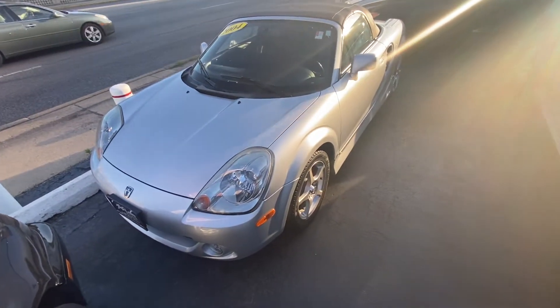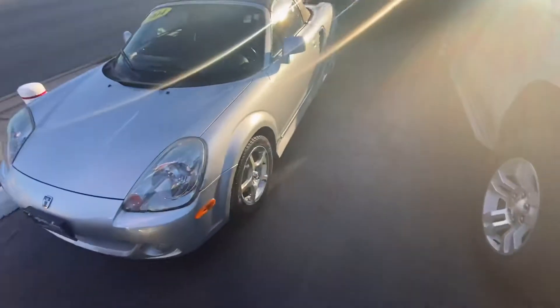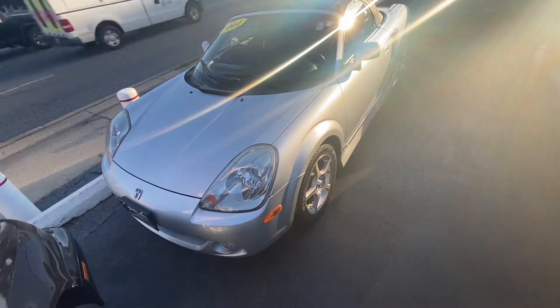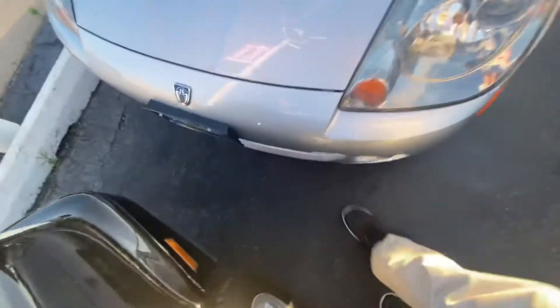Good day everyone, your Sock Monkey here. Today I'm at Oaklawn Toyota located in Oaklawn, Illinois with a 2004 Toyota MR2 Spyder. This is the third generation of the MR2. As you can see, it's got a midship runabout badge right there.